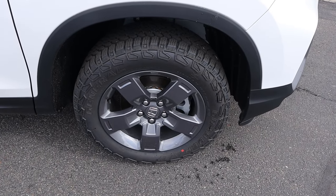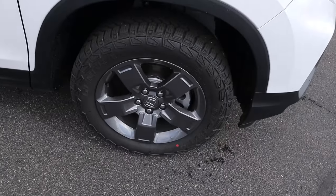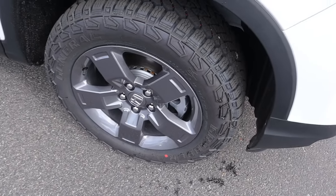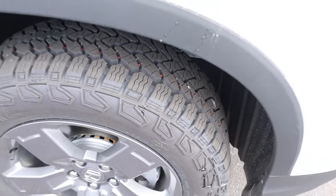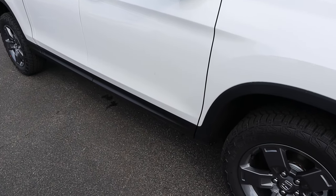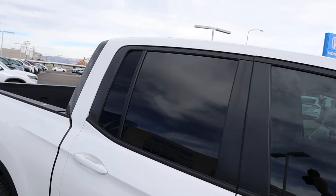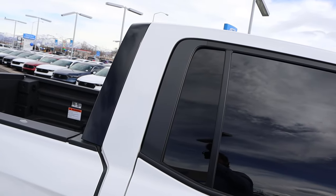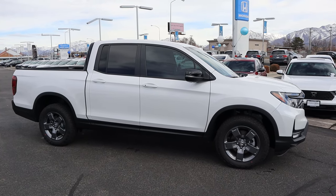Around the side, the tire and wheel setup is 245/60/18 on the front and rear. The wheels are metallic gray and the Trail Sport package does get all-terrain tires. You've got unpainted fender flares all along the side. Notice the mirror caps are blacked out — interestingly, this one is painted black at the very back, which is a bit odd. Here's your full side view of the Trail Sport package.